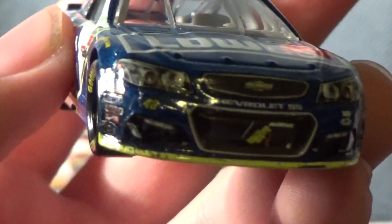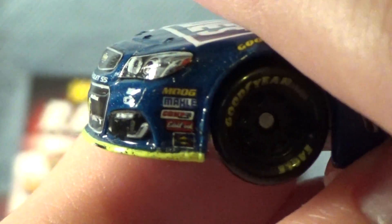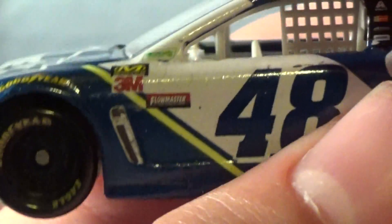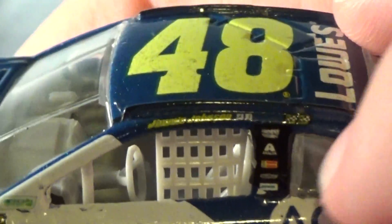I'll go over all the sponsors. We got number 48, Lowe's, Hendrick Motorsports, Chevrolet SS, Moog Metal, Comp, Battlebrook, Sunoco, Mechanicsware, 3M, Flowmaster, NASCAR Green, Jimmy Johnson, and looks like Instagram and Facebook.